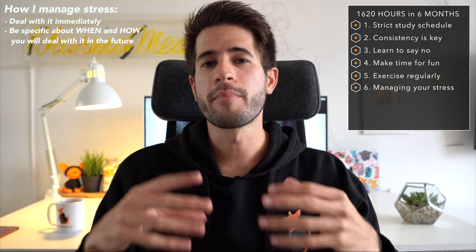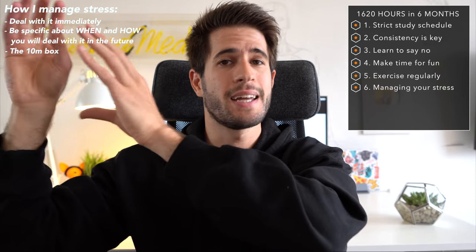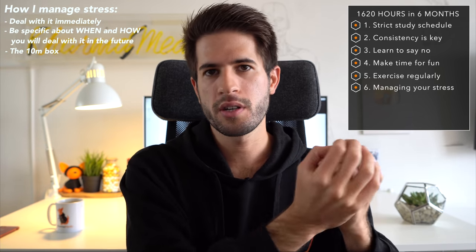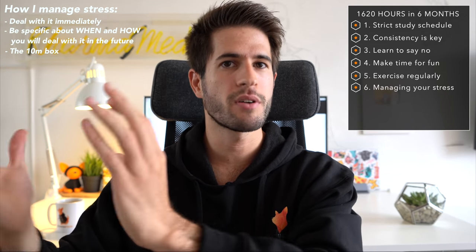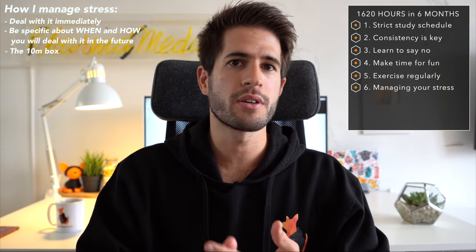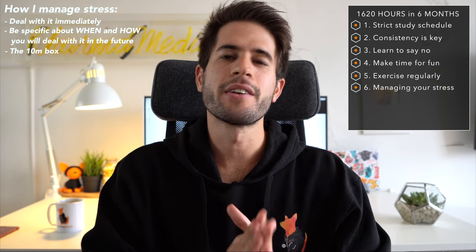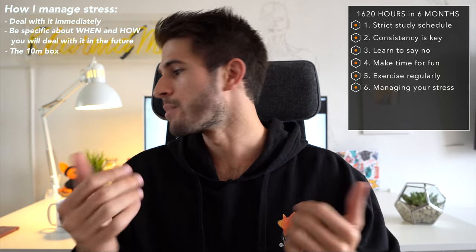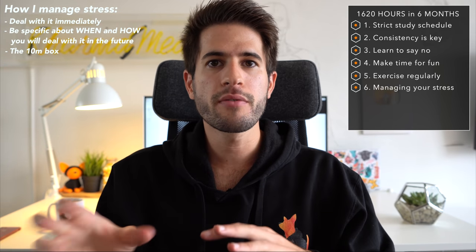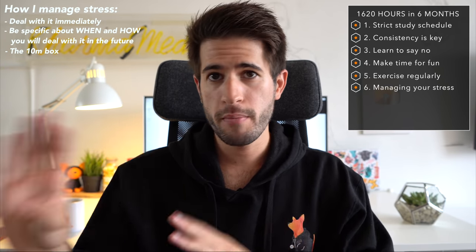If I have stressors that are out of my control, I physically envision taking them and moving them into my '10 minute box.' This is something I came up with around when I started university — I take stressors that are bothering me, move them to a separate part of my brain, and close them off in a box so I don't think about them right now. At the end of each day, I give myself exactly 10 minutes to think about those stressors, process the emotions associated with them, and figure out a plan. I actually set a 10 minute timer on my phone so I don't spend any longer than that on negative things.